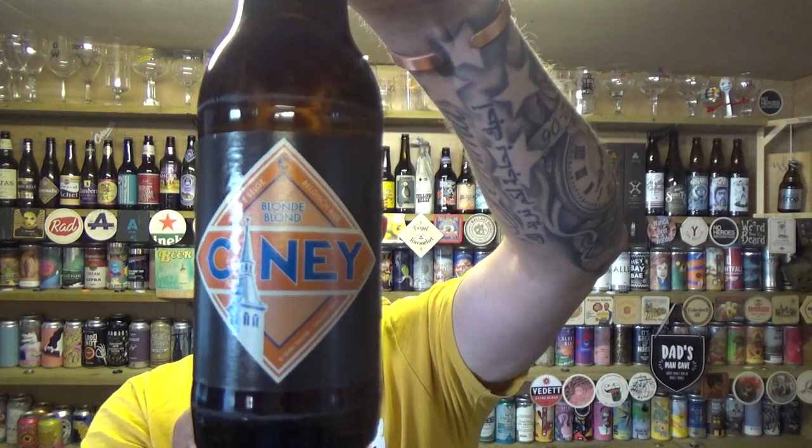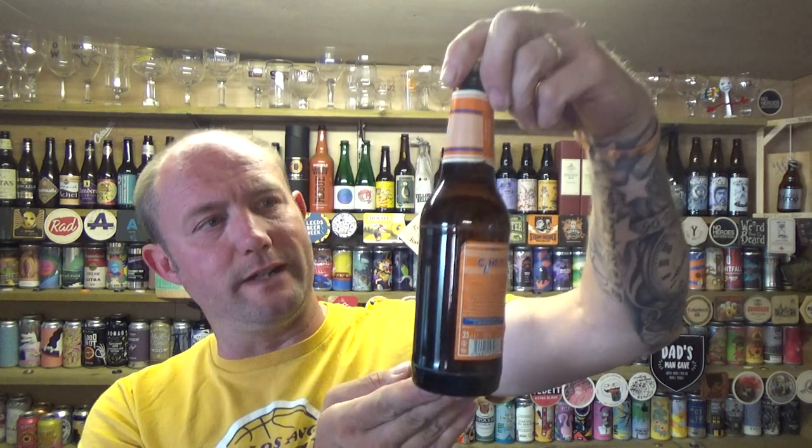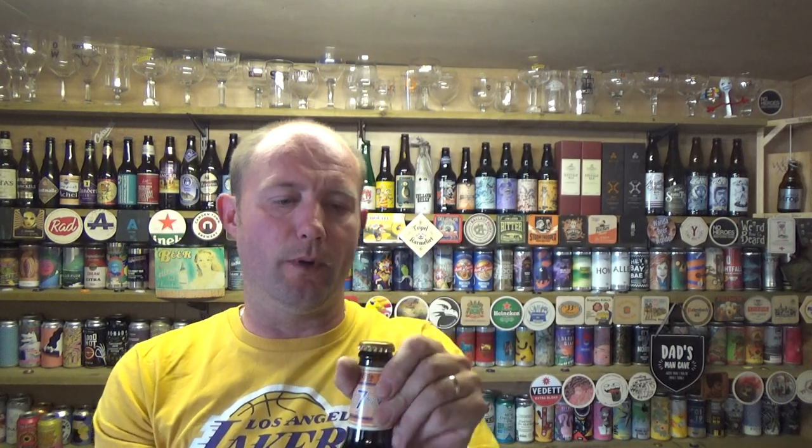Thanks for joining me guys for another video beer review. Taking a look at another Belgian beer. This is from the Alken Mars Brewery, and it's a bottle of their Cine Blonde, weighing in at 7% ABV, a little 25 centiliter bottle.